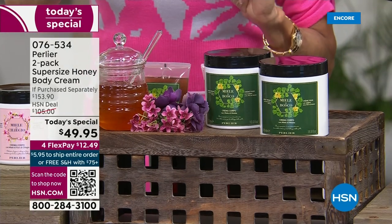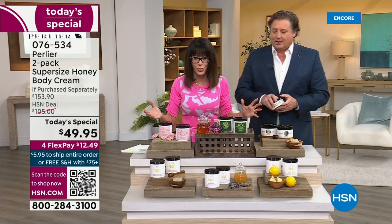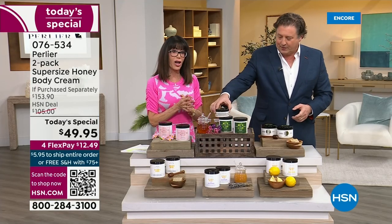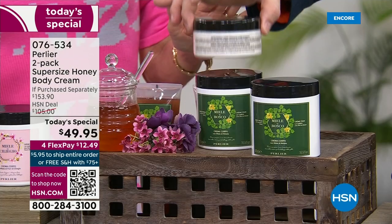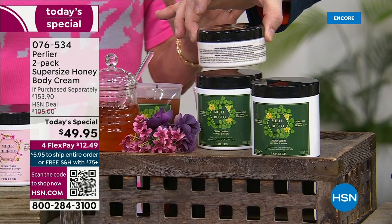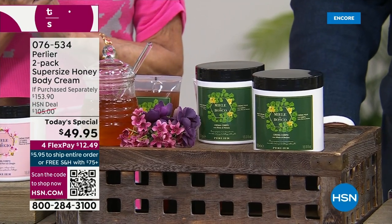$40 for the 200 ml — so you're getting basically almost $200 worth. Four FlexPay at $12.49. You do not want just one. You can go for custom auto ship — it is a 120-day auto ship. You can speed it up, slow it down, cancel it any time.